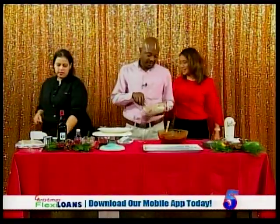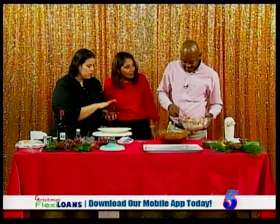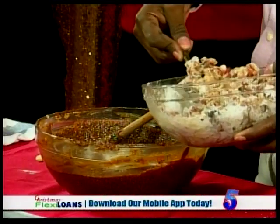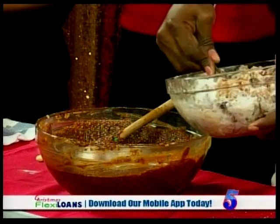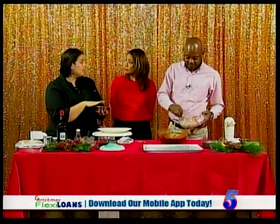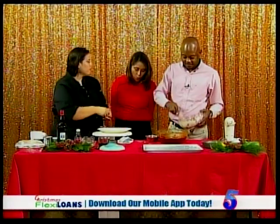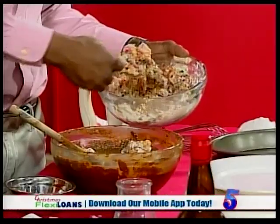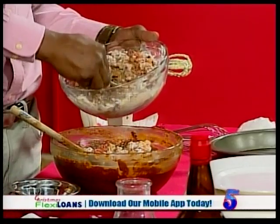We're also adding a pound of nuts — a mixture of pecan and almond, already chopped. You could use whatever nuts you like inside the cake. Even peanuts work and give a really interesting flavor. These get folded into the mix.